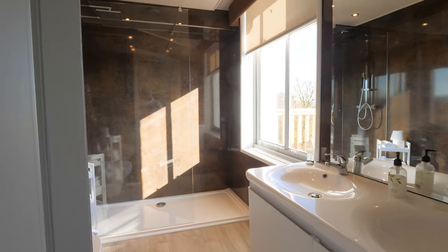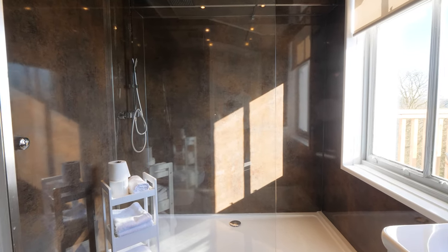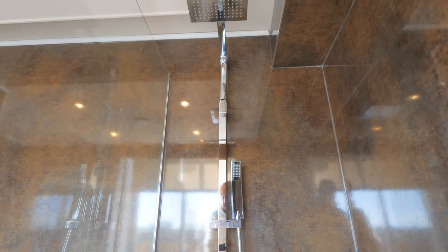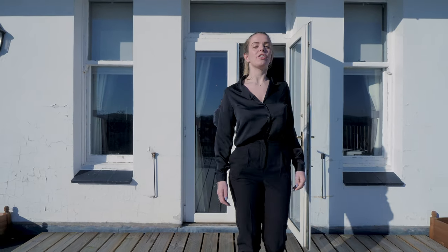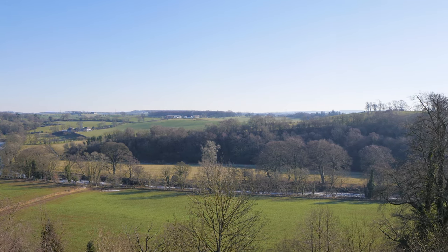As you'd expect, the Intrigan View has an ensuite bathroom with a massive luxurious walk-in shower. The reason it's called the Intrigan View is because of the incredible views across the Ayrshire countryside, which is maximised by this massive balcony.